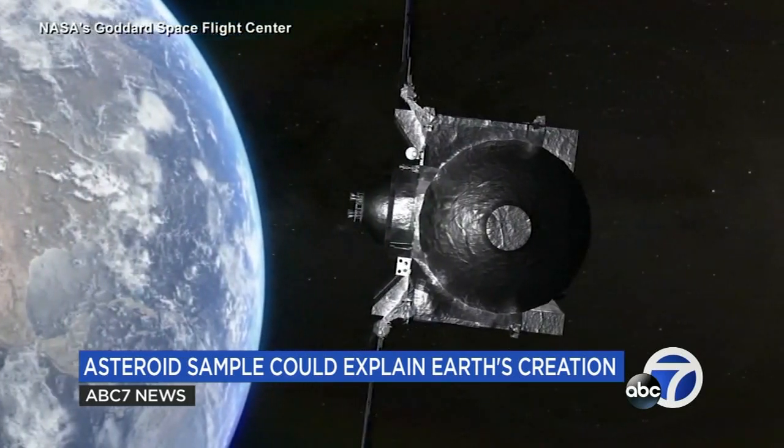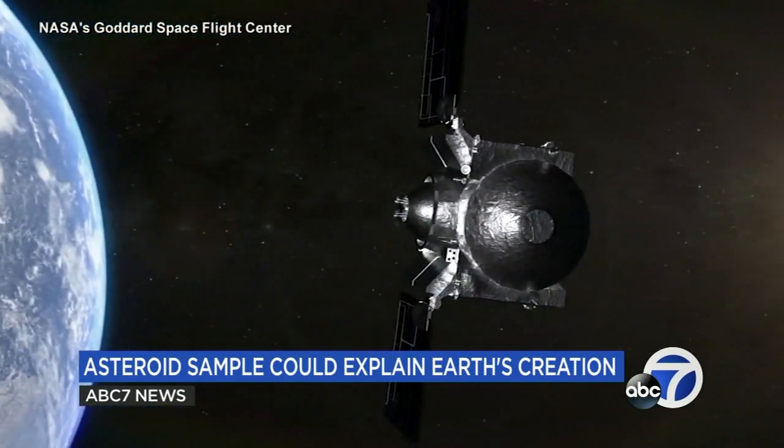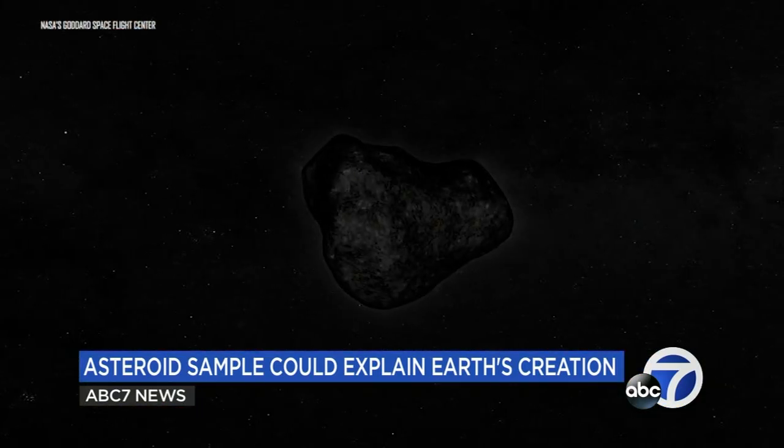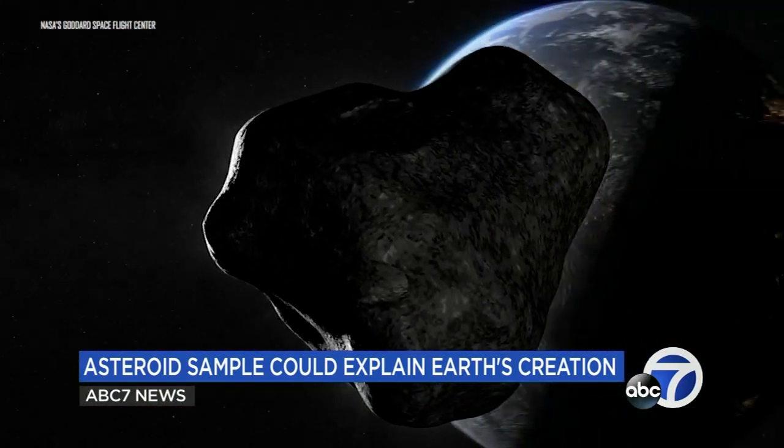OSIRIS-REx will remain in space for its next asteroid mission, and it's the start of more exploration to come. We're going to go to Neptune, to Uranus, to Saturn, and to Titan — which is already a mission in preparation. Each one of these missions adds so much so that we can do those future missions.